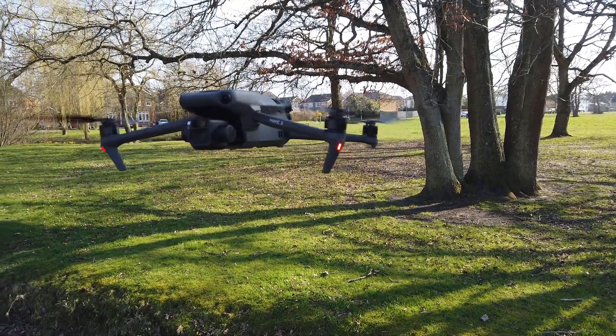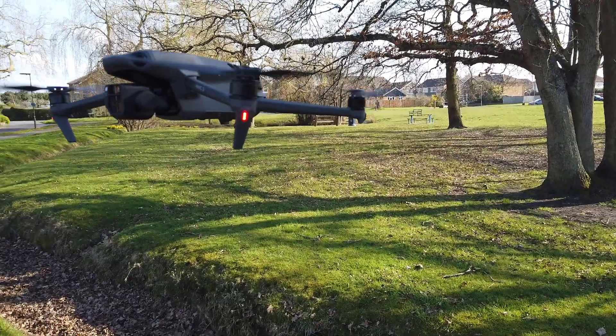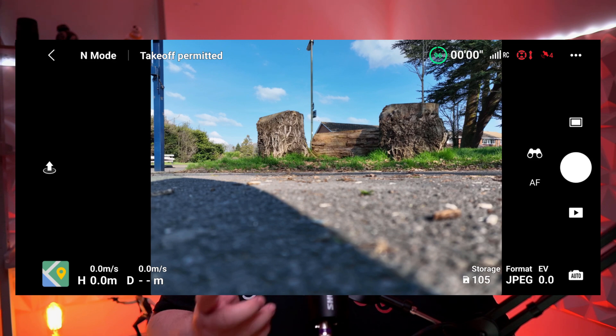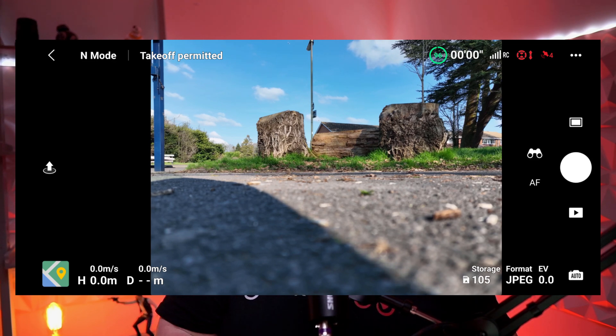It is the GPS issues that I want to focus on today and show my own experience. Whilst this video is playing, I will show footage of my most recent attempt to gain enough secure satellites to fly here in the UK. Stay tuned to find out something strange happening with my satellite locks, and one fear I have about how DJI could fix the issue.